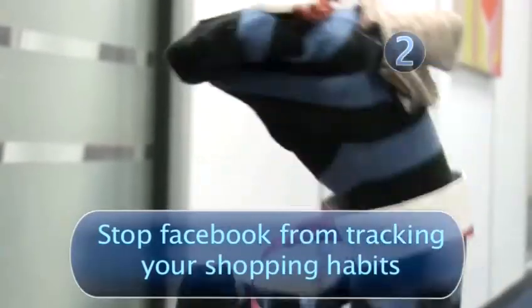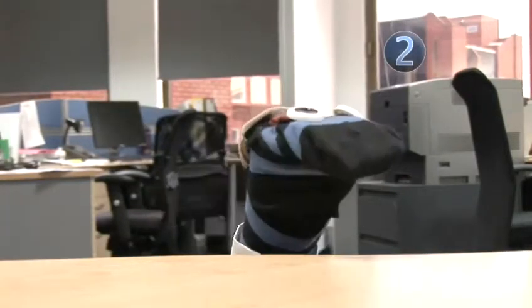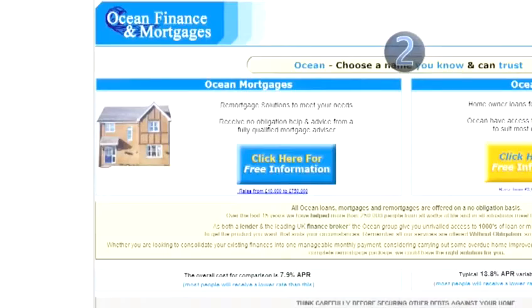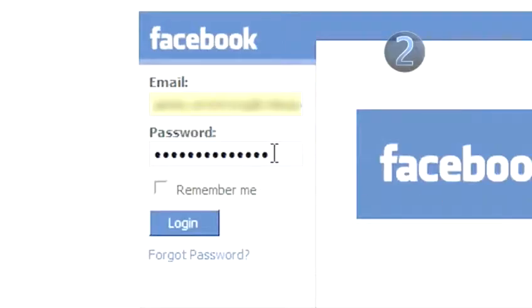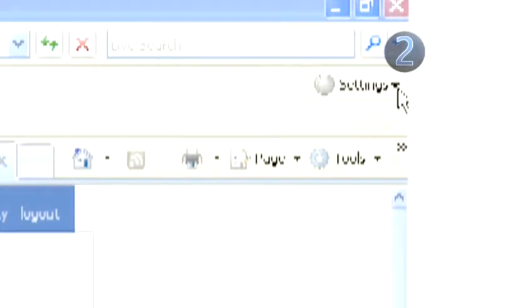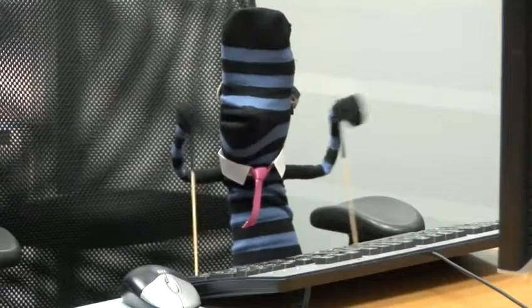Step 2: Stop Facebook from tracking your shopping habits. Thanks to Beacon, Facebook can still track your shopping habits after you've logged out of Facebook itself, as long as you're buying from a company on its advertising register. To stop this, don't click the Remember Me option when signing in to Facebook, and regularly clear your computer of cookies. Consult the help section of your internet browser for more information on how to do this. Done.